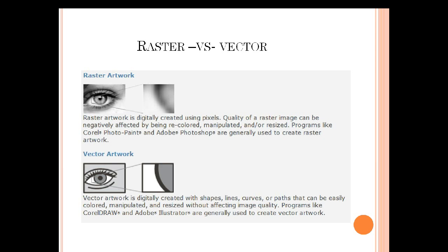One thing to make clear: what is the difference between raster art and vector art? Raster artwork is digitally created using pixels — the quality of the image is typically measured in DPI, dots per inch. That tells you a raster image is compiled of tiny little dots of different colors. The quality of a raster image can be negatively affected by recoloring, manipulation, and especially enlarging. Raster images are typically created in programs such as Corel PhotoPaint or Adobe Photoshop.